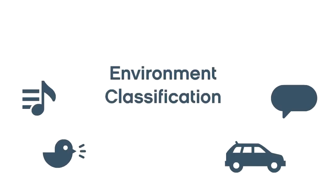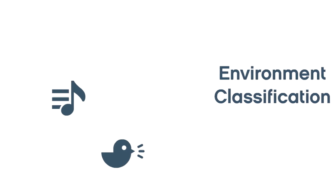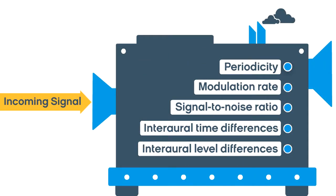Environment classification recognizes the complex patterns of different hearing environments. In just 300 milliseconds, this sonic technology can detect, measure, and classify various features of incoming signals.